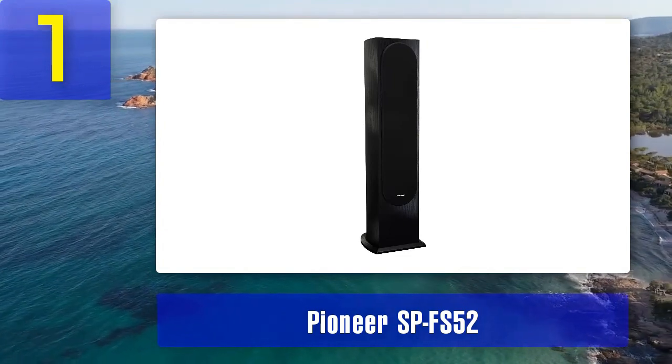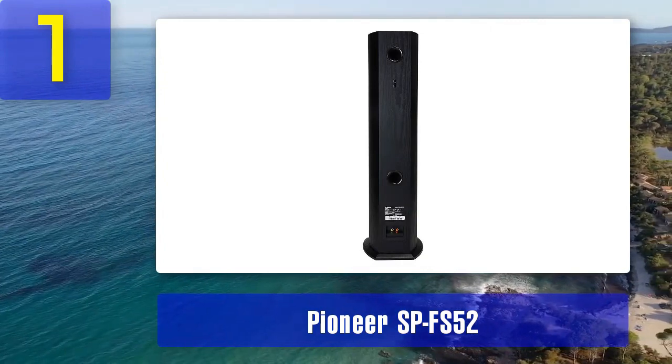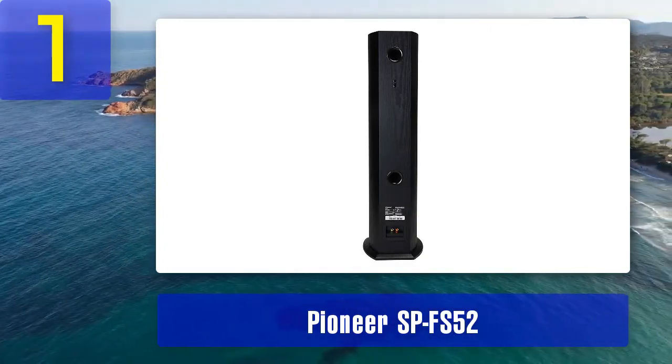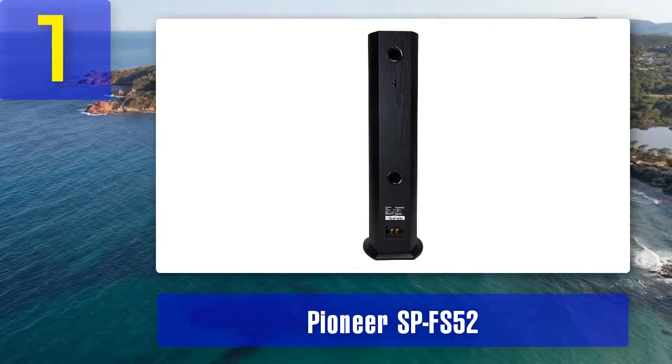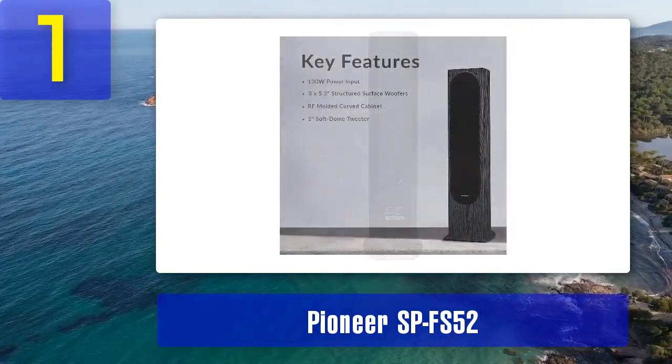Coming in at number 1: Pioneer SP-FS52. The Pioneer SP-FS52 is an exceptional floor standing speaker that delivers outstanding audio performance at an affordable price point. This speaker features a three-way design with a one inch soft dome tweeter, a 5.25 inch mid-range driver, and dual 5.25 inch woofers, resulting in a balanced and detailed sound with clear highs, warm mids, and deep bass.